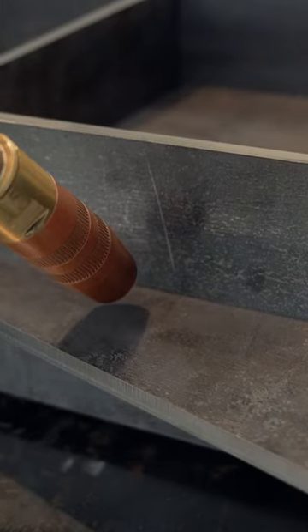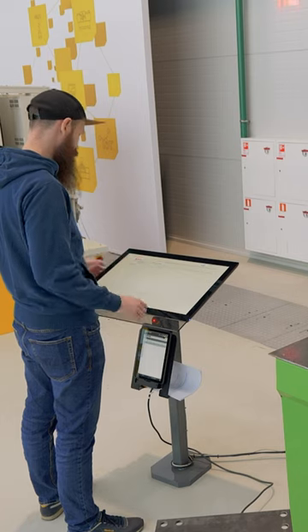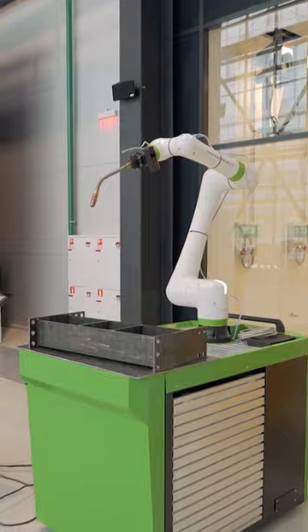It is required to program each point of the robot's path. You also need to use a teach pendant or offline system for cobots. But it will just be a little simpler than for industrial robots.